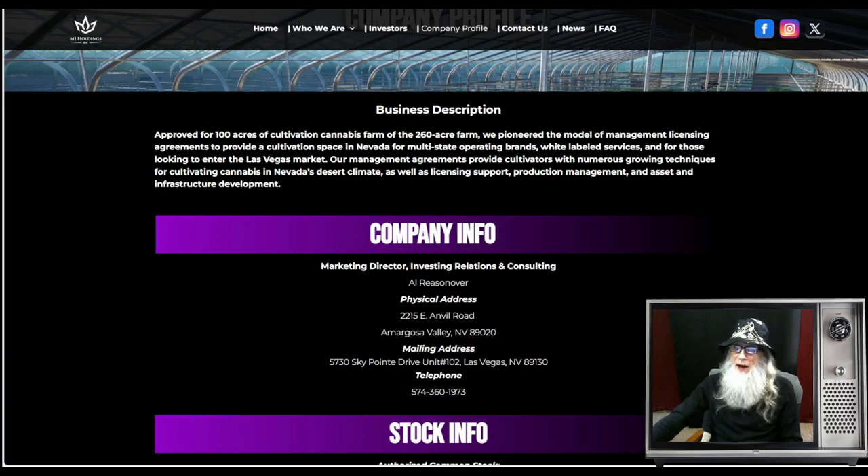She's on the pink tier, current, with a transfer agent verified tick, but no verified profile — not a deal breaker, but we'd like to see it. From their website: the company is approved for 100 acres of cultivation on their 260-acre farm. They pioneered management licensing agreements to provide cultivation space in Nevada for multi-state operating brands and white-labeled services, offering growing techniques for Nevada's desert climate as well as licensing support, production management, and asset and infrastructure development.